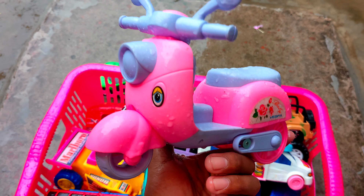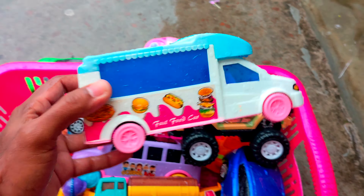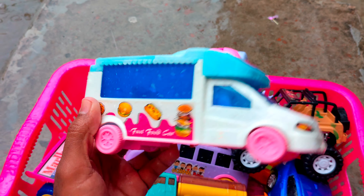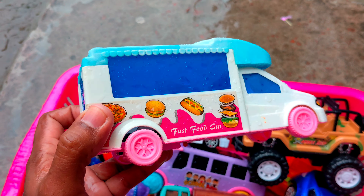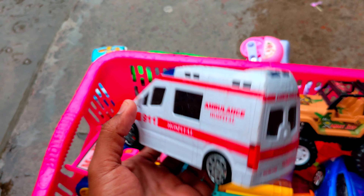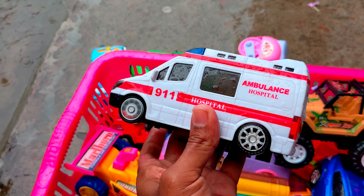It's a very nice vehicle. Next, it's a fast food car. It's a very popular car. So, here is a very nice vehicle — it's an ambulance.